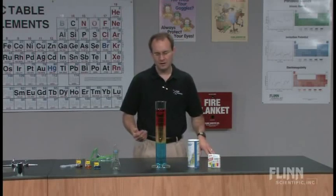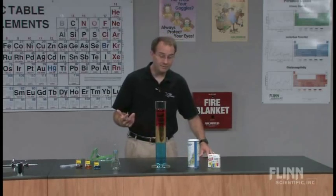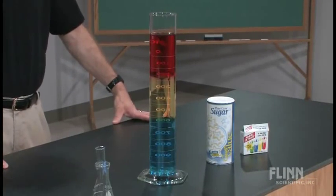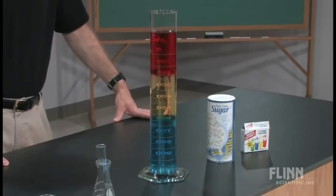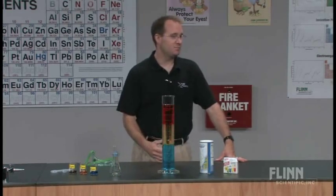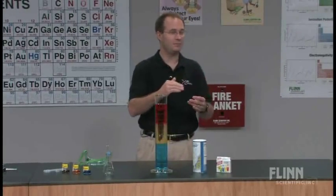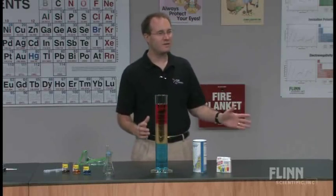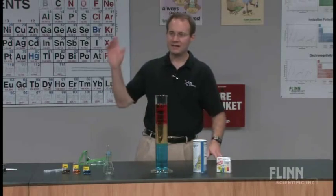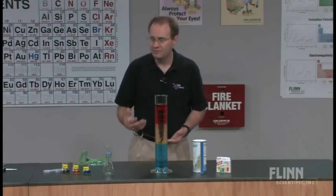When my students would come in, they might see something like this on the front demo table and say, "Hey, how did you make that?" And the response is, "Yes." If you've got a chemistry textbook that has the classic density gradient — the one with mercury at the bottom and a bolt floating — I'll refer to that picture. Maybe have a picture on a transparency and say, take a look at that. Sinking, floating — a density type of gradient.